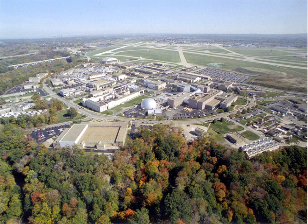NASA Glenn's core competencies are: air-breathing propulsion; communications technology and development; space propulsion and cryogenic fluids management; power, energy storage, and conversion; and materials and structures for extreme environments.